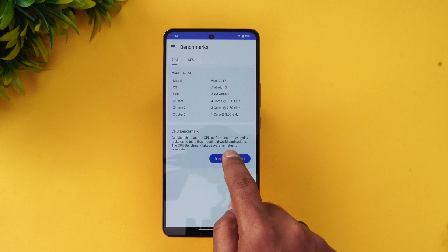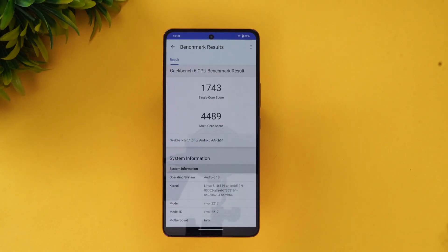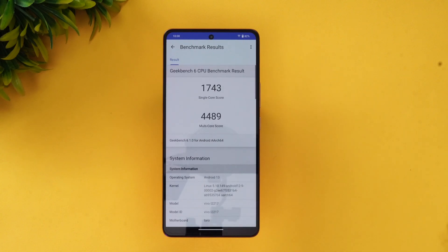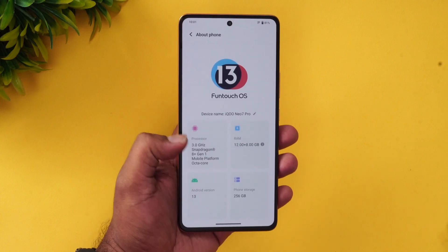Let's run the Geekbench 6 test and see the final results. The Geekbench 6 CPU benchmark result shows a single-core score of 1743 and a multi-core score of 4489, which is pretty good. You can see the multiple cores and the 12GB RAM configuration. That's the Geekbench 6 results on the iQOO Neo 7 Pro.